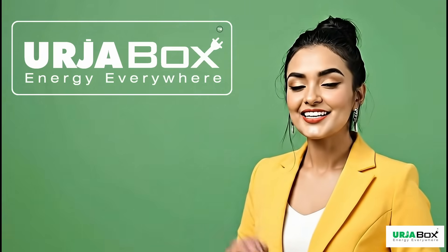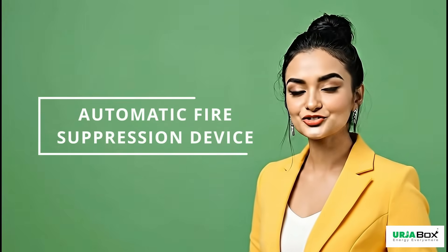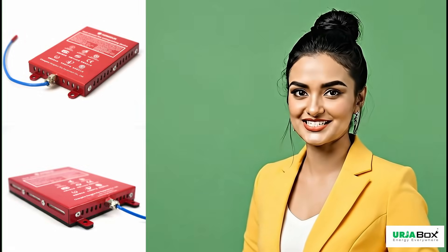Hello friends, today we have a new exciting product for you. I am talking about automatic fire suppression device. This device is revolutionary in the field of fire safety.